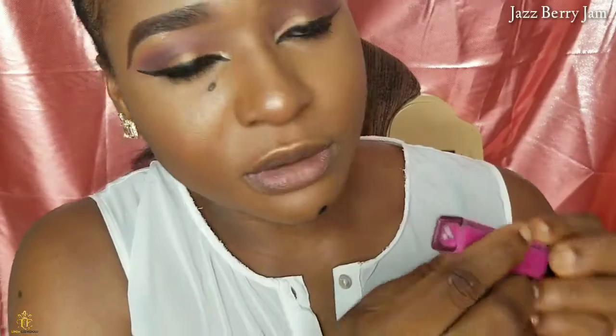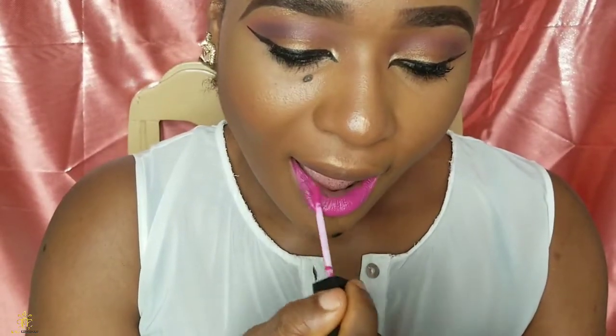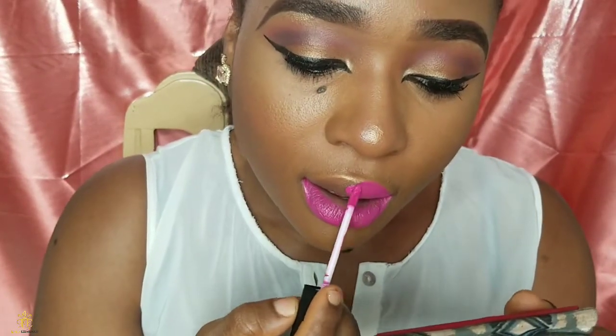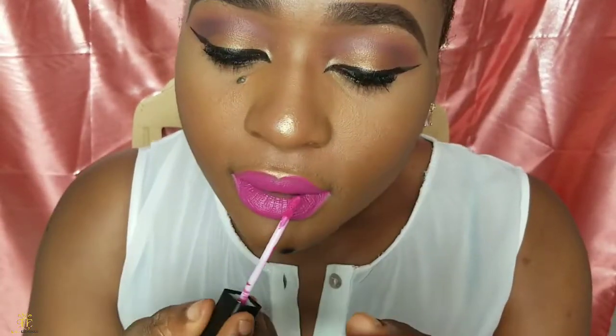The first lippy I'm going to be swatching is the Jazbury Jam — it's kind of like a pinky shade. I'm going to start by applying it all over my lips and showing you guys what it looks like. My verdict on the Jazbury Jam is it doesn't apply smoothly at first, but if you keep working it you'll eventually get a smooth application.